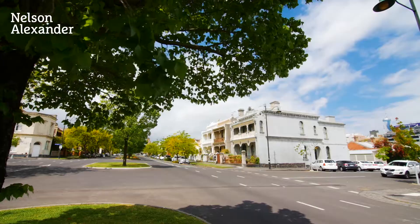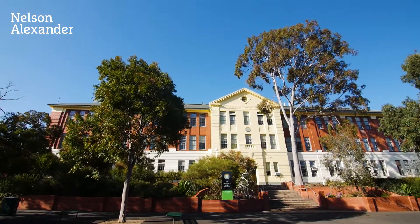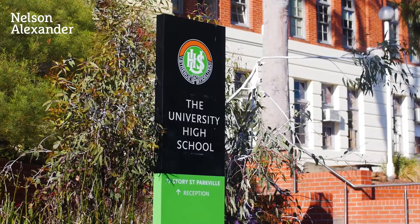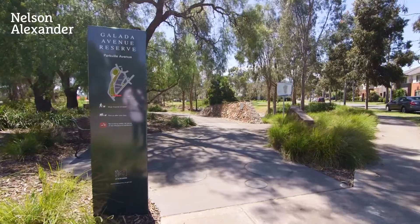We are surrounded by the amenities of the area. There is parkland at one end of the street, the University of Melbourne at the other, and Uni High is behind us. We have transport. The amenity here is superb — it's what makes the value that is Parkville.